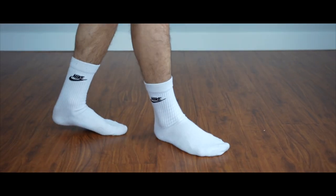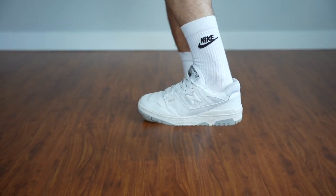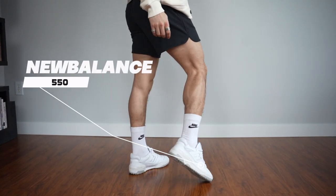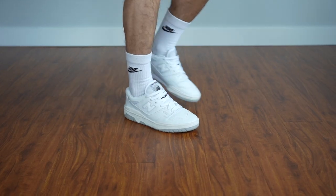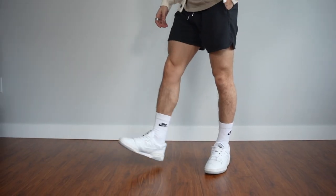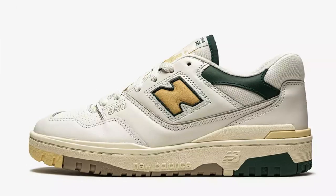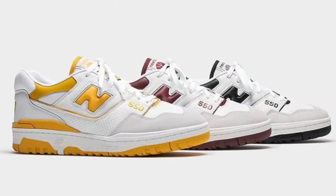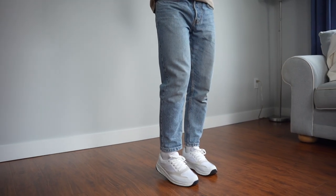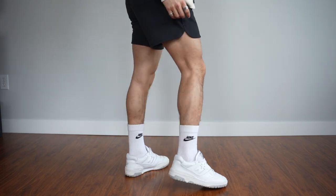Starting with the feet and working our way up — we already know what color choice is gonna be popping this spring: the white sneaks. Ones that are gonna be extremely popular this spring are the New Balance 550s. These come in copious different colorways. I've got the white and gray ones, which I believe are the most versatile. Having a white sneaker in general is an essential for spring, so if you can't afford the New Balances, get yourself an Air Force or a Vans.